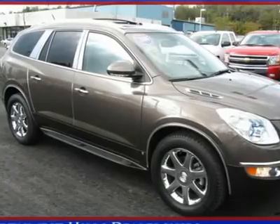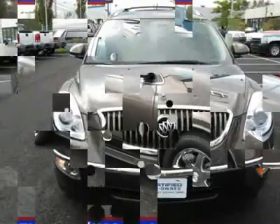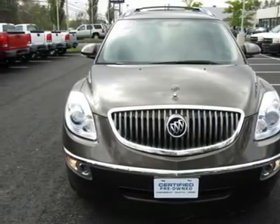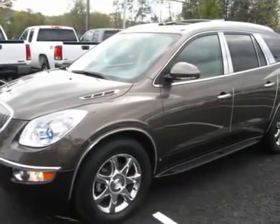Don't pay too much for the luxury SUV you want. Come on down and take a look at this superb 2009 Buick Enclave. When mother nature gets a little grumpy, the FWD power delivery will help keep you in control. We all know she can get kinda moody.